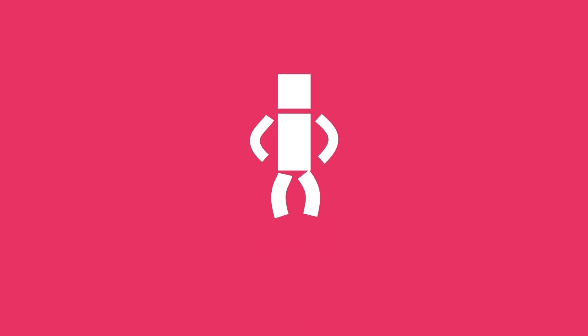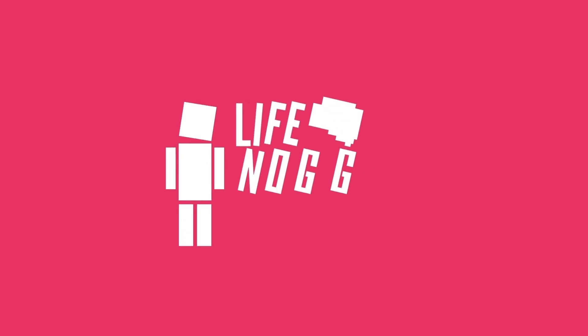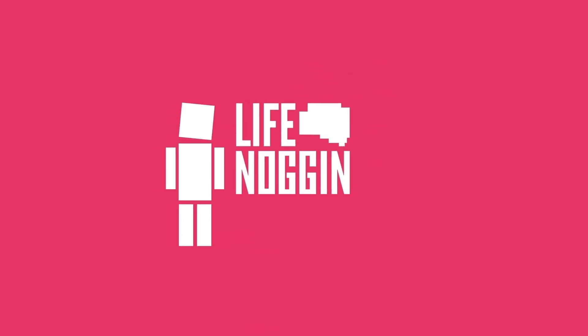So do you have any space-related questions that you want to ask? Let me know in the comment section below and we might turn your question into a future video. As always, my name is Blocko, this has been Life Noggin — don't forget to keep on thinking.